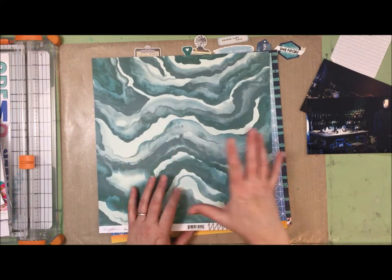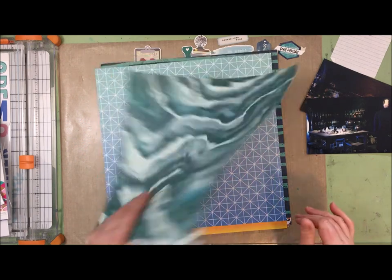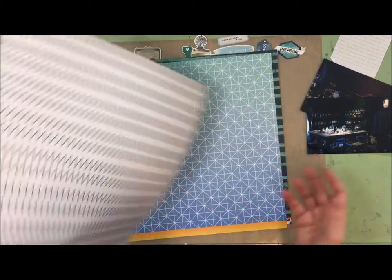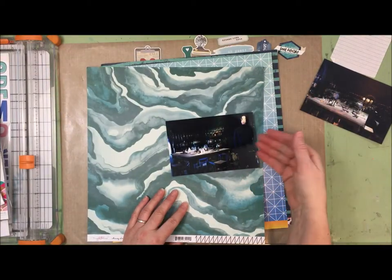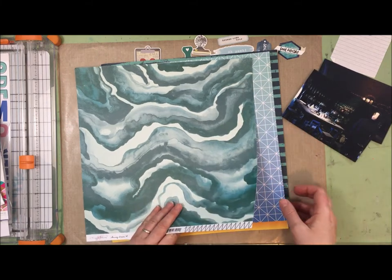I kind of like this marbly effect, but it is more green than blue, so I'm not sure if it's going to work. I forgot to look at what's on the back, but that might work — I might be able to mat my photos on it. I do need something light behind these photos because they are so dark; a light frame will help them stand out.